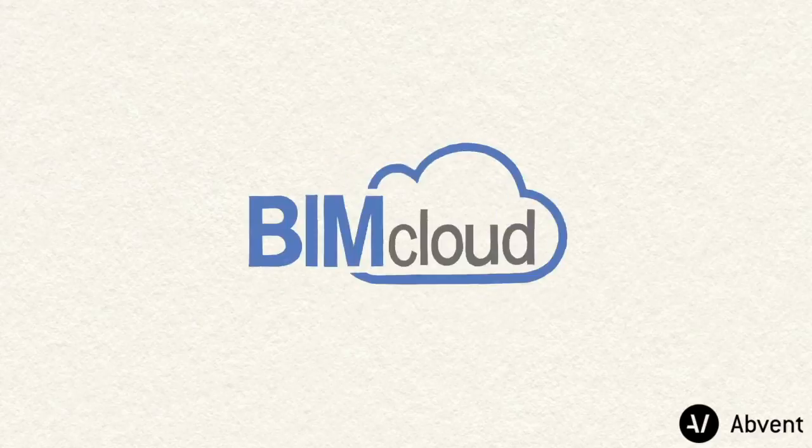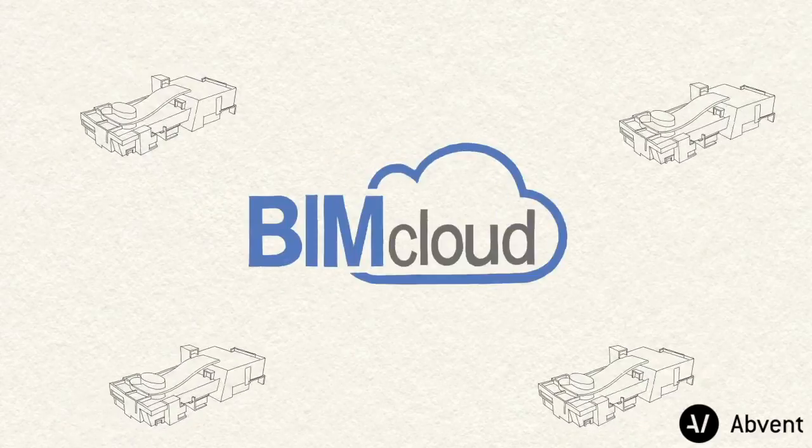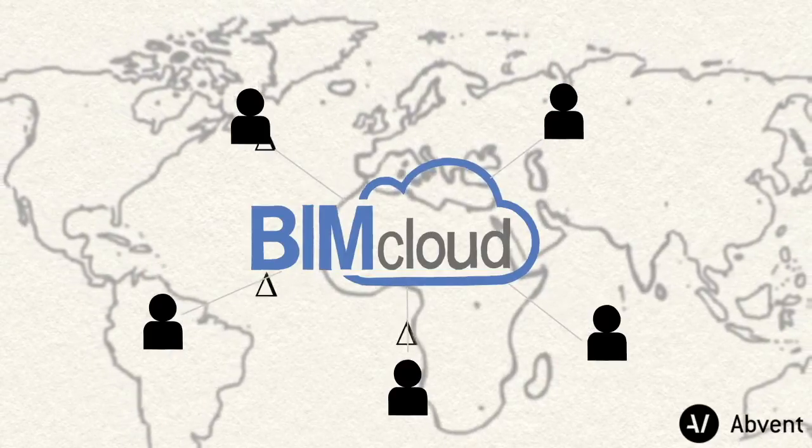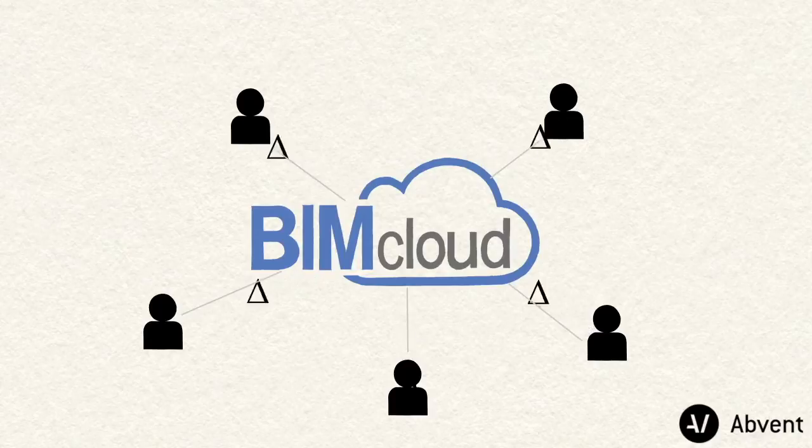Graphisoft BIMcloud hosts all Teamwork projects. Team members can access projects in the BIMcloud from any location and through any network. The patented Delta Server technology decreases network traffic to a minimum because only the changed elements are sent over the network.